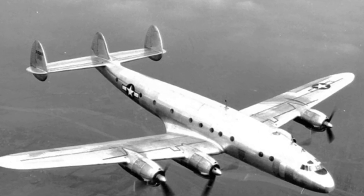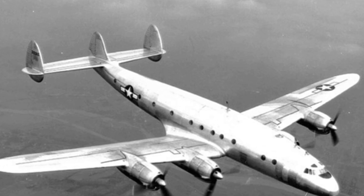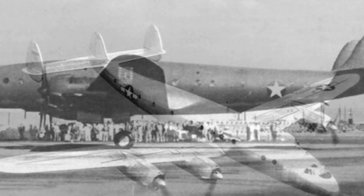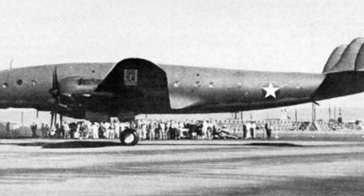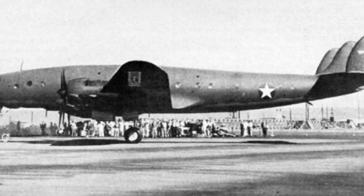In the era of the aviation technology boom during World War II, the proud performance of the C-69 was not unique, and the U.S. military had a greater preference for the Douglas C-54 over the Lockheed C-69.